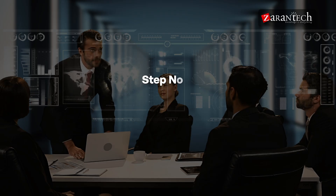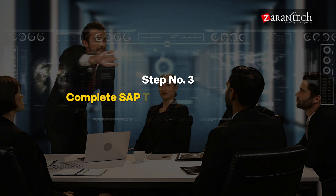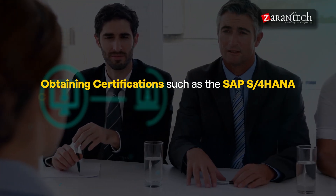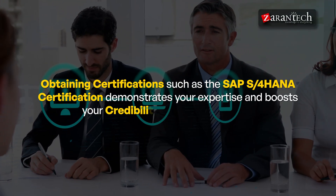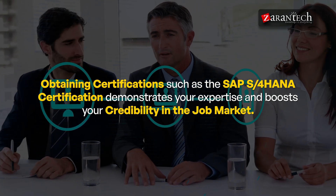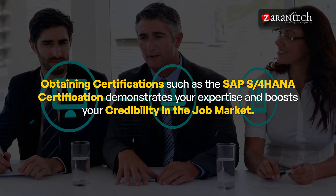Step three: Complete SAP Training and Certifications. To validate your knowledge, complete formal SAP EWM training through platforms like SAP Learning Hub or ZaranTech, and obtain certifications such as SAP S/4HANA. Certification demonstrates your expertise and boosts your credibility in the job market.